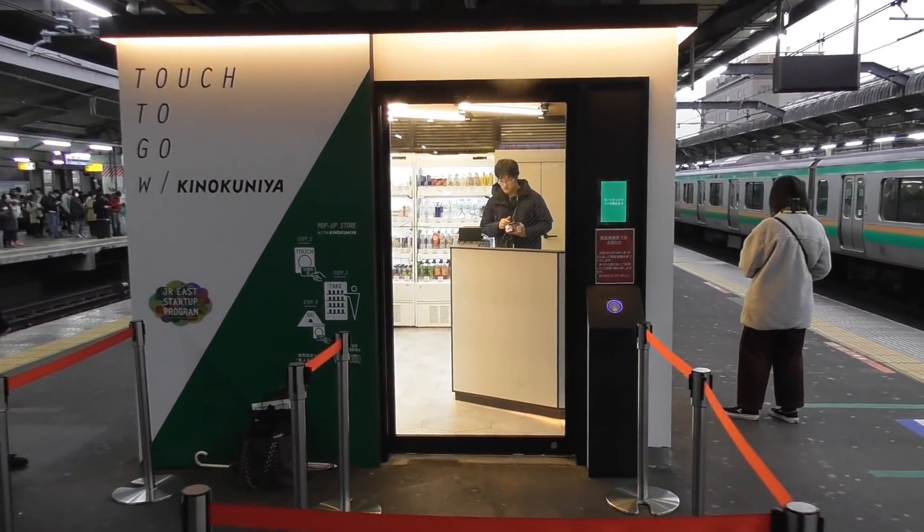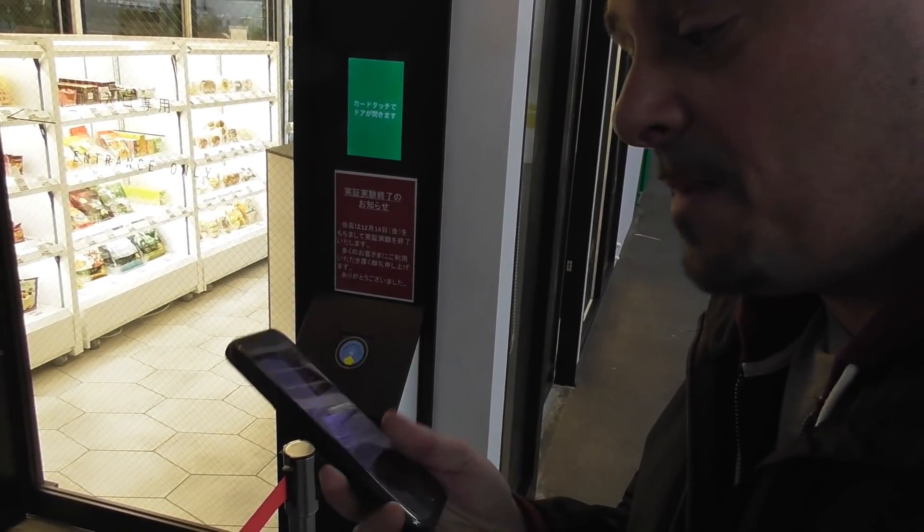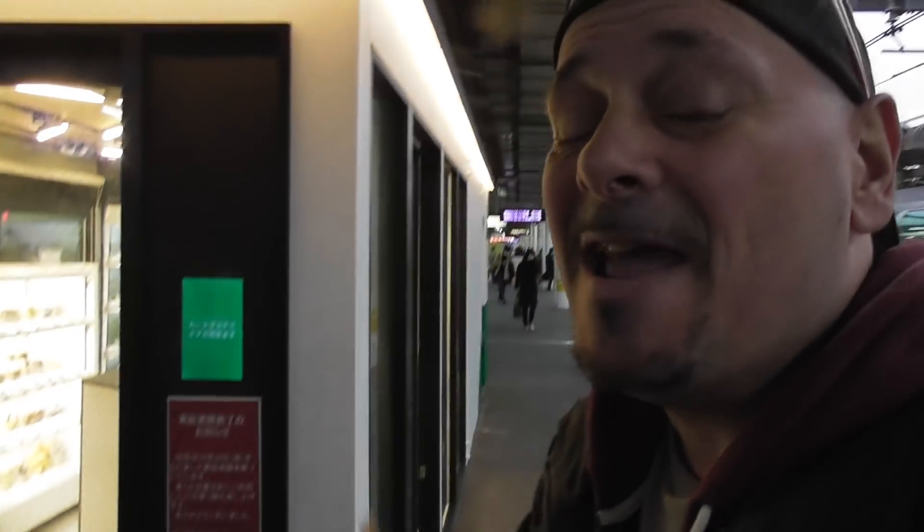Nobody is in there. Basically, what you need to do is they have a Suica card where you touch to go in. You have to touch to go out after you've purchased your products. They have about 80 cameras in the ceiling watching your every move. There are people standing at the doors, and they've told me I cannot film inside, but let's just see what we can really do. To go inside the store, I have Suica on my phone here — you just touch to beep in. You do need one of Japan's Suica cards or Passmo cards to get in. There is no cash, there is nobody inside.